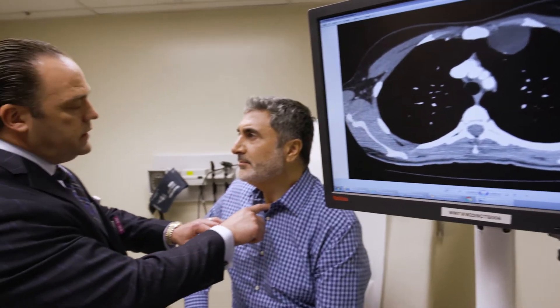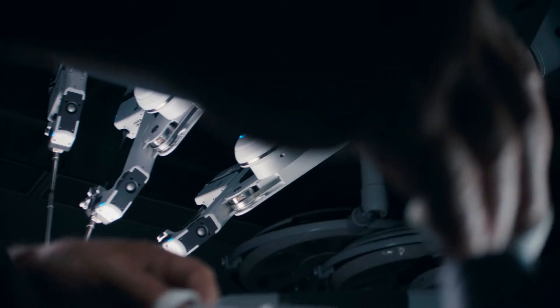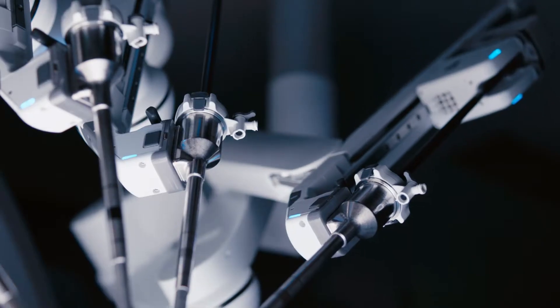In the past, people used to think thoracic surgery is just taking a knife and making a big cut and spreading your ribs and cracking your ribs open. But we don't do that anymore. Today, surgeons have the tools to perform the exact same operations with minimally invasive techniques.